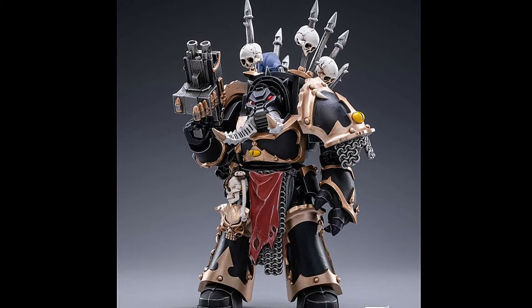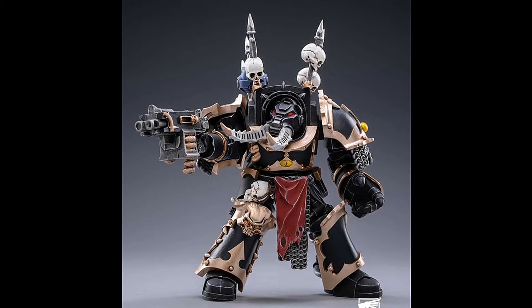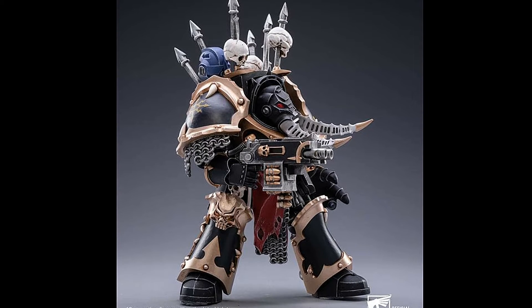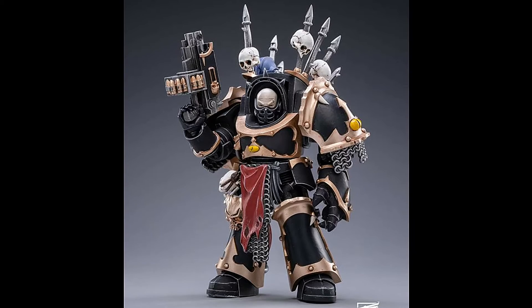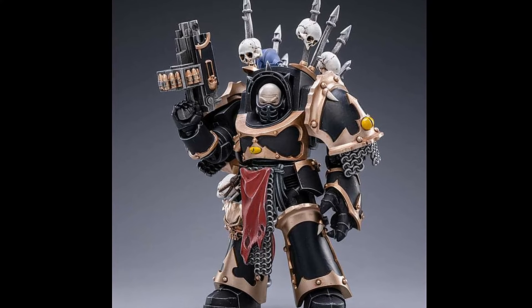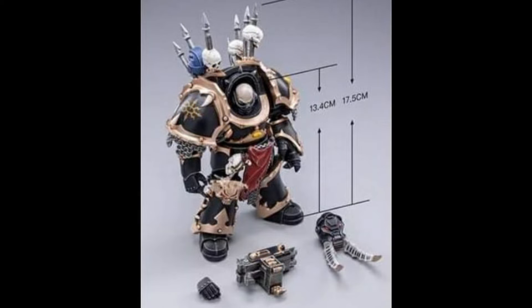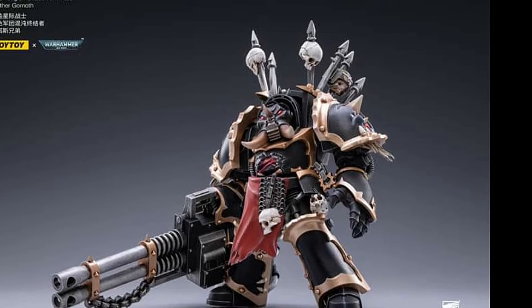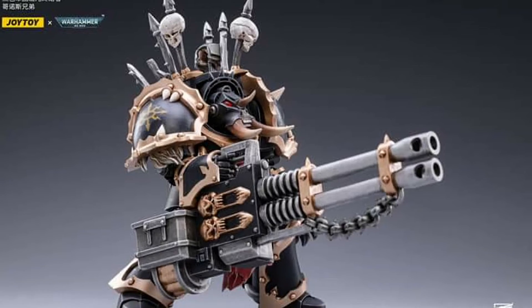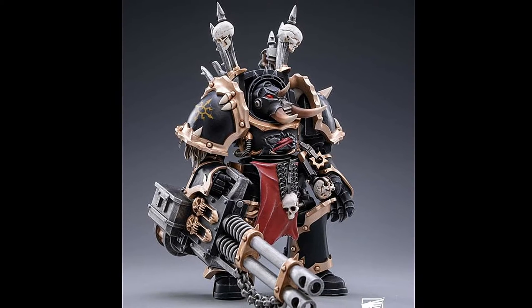Next we have Brother Bathalor, seemingly only equipped with one weapon. His huge left gauntlet more than makes up for the lack of specialised weapon. Really also liking this unhelmeted look too. Accessories looking a little bit more minimal. Lastly we have Brother Gornoth, armed with a huge gun on his right hand. He also seems to have a larger left gauntlet, making Brother Bathalor's accessories seem even more minimal.